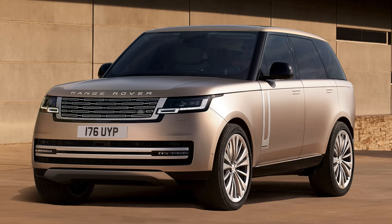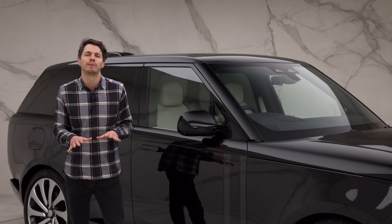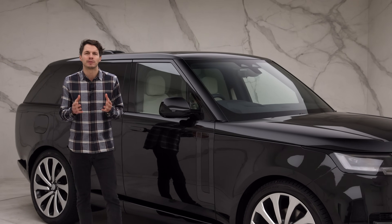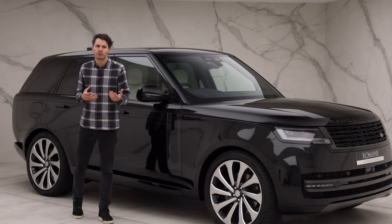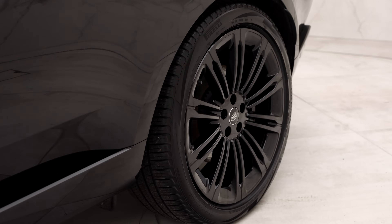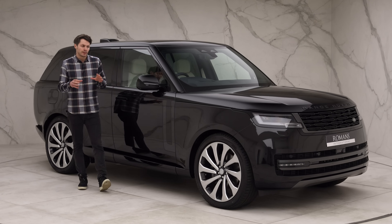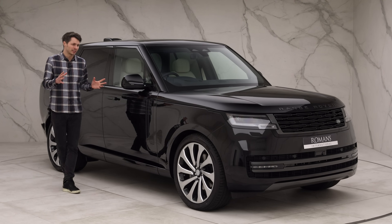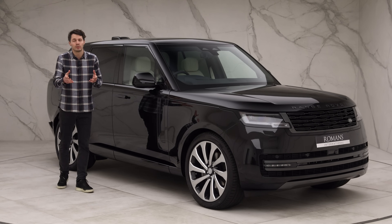The entry-level trim is called the SE — the most attractive price point if you just want a new Range Rover without all the bells and whistles. All Range Rovers come with heaps of standard equipment, so you won't feel short-changed: you still get a fixed panoramic roof, surround cameras, adaptive cruise control, Meridian sound system, soft-close doors, and rear axle steering. The SE does come with rather boring-looking wheels as standard, so you might want to upgrade those, but from the outside it's actually quite hard to distinguish between an SE and an Autobiography.